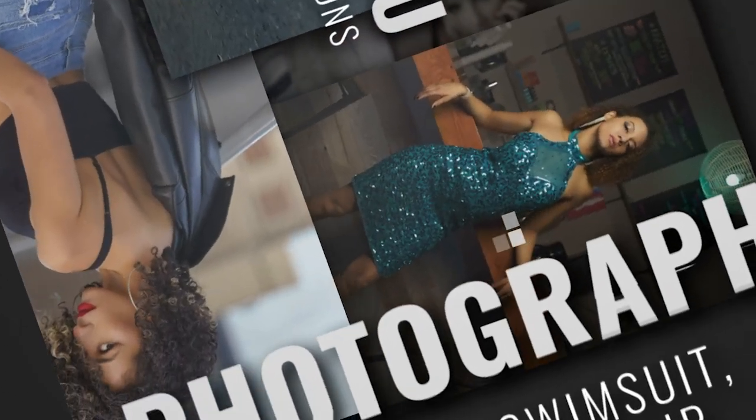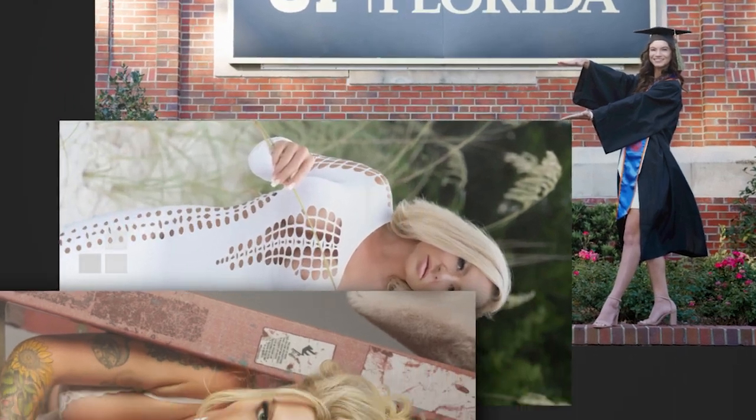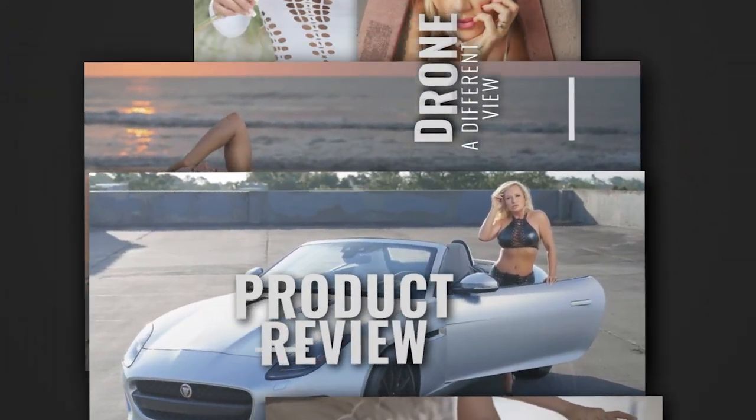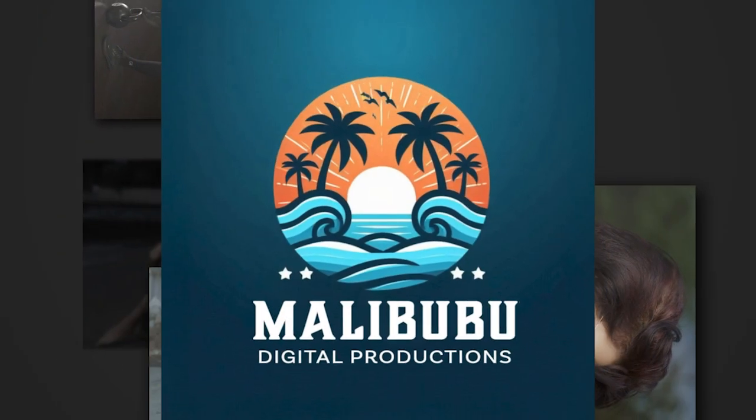Getting your Part 107 certificate. Part of my new business ventures is I want to get into drone flying. I want to be able to take video imagery from different locations and aspects. I'm seeing a lot of drone footage, and I want to incorporate that into my business, as well as my videography and photo shoots.